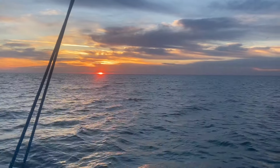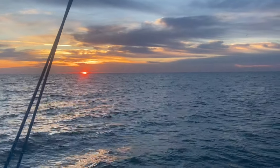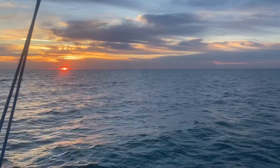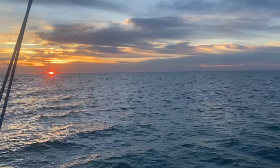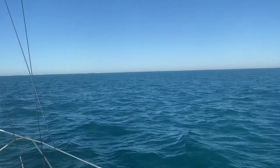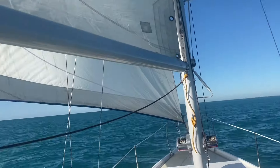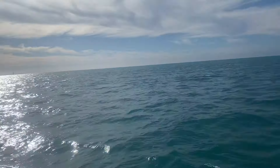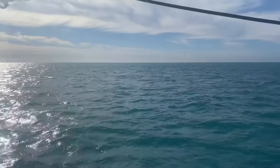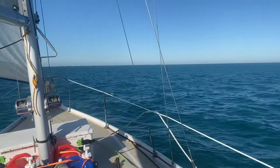Another beautiful sunrise at sea. It's really hard to explain how beautiful it is out here, and the videos just don't do it justice. You really have to just see it and be in it. Bahia Honda Key is right out that way. There's Highway 1. This is what it's like out here — it's sailing, for 10 hours.